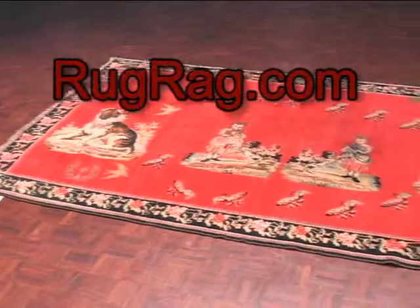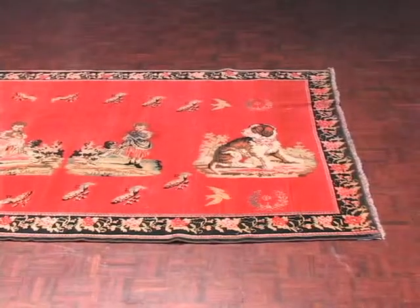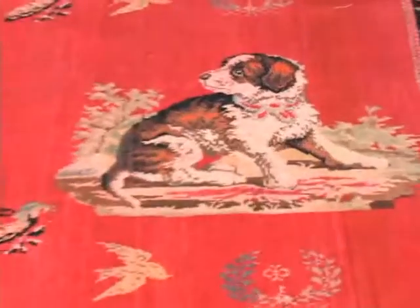Hi everyone, this is Dave from Rugrag.com. Not too long ago we received an interesting email inquiry. Our reader wanted to know: have dogs ever been incorporated into the designs of oriental rugs?